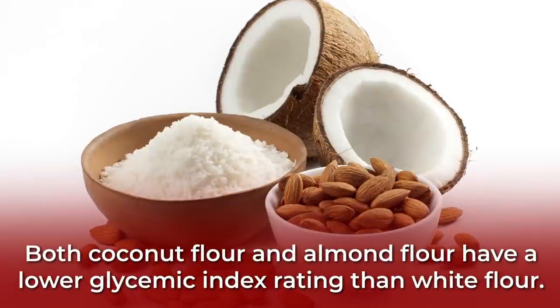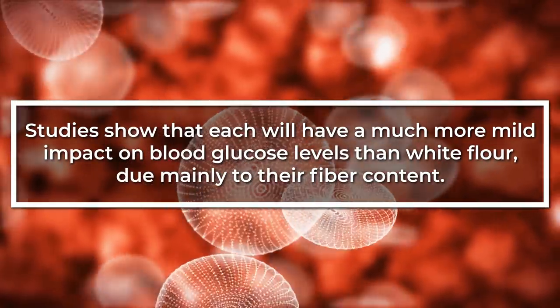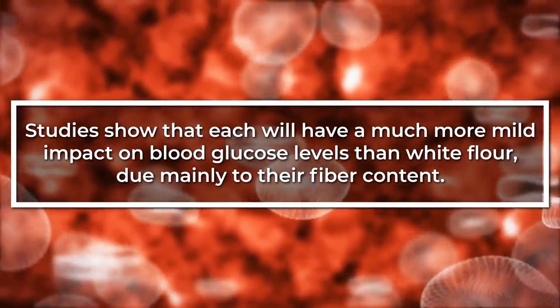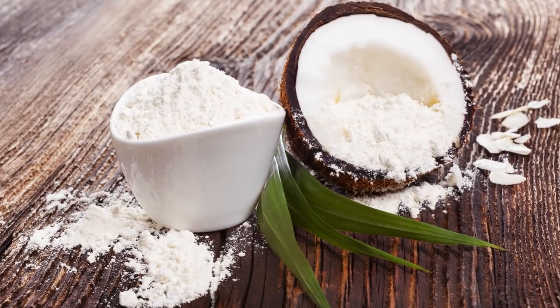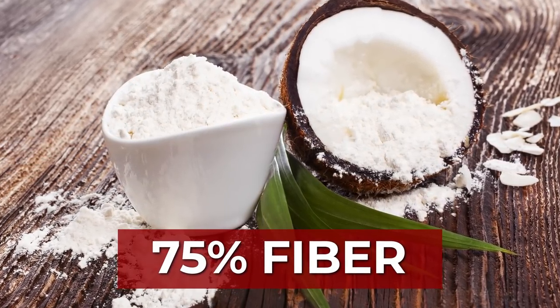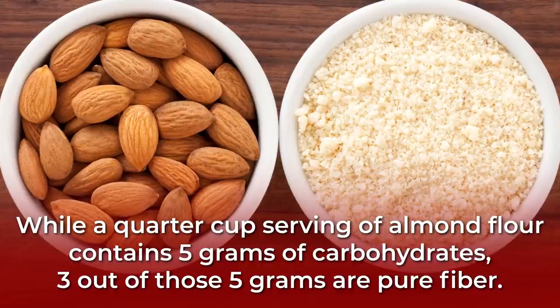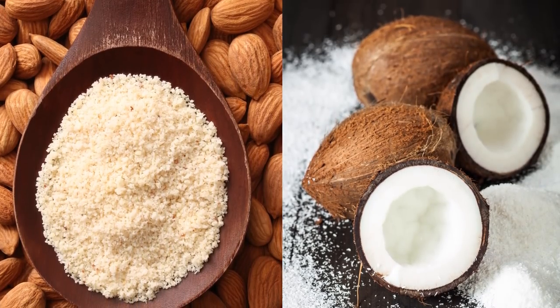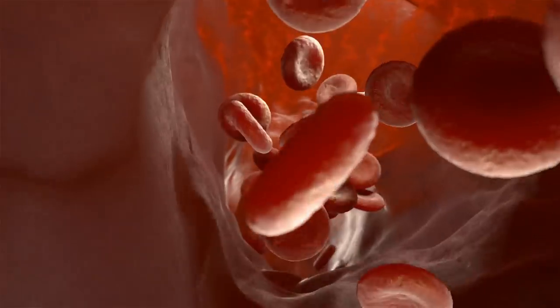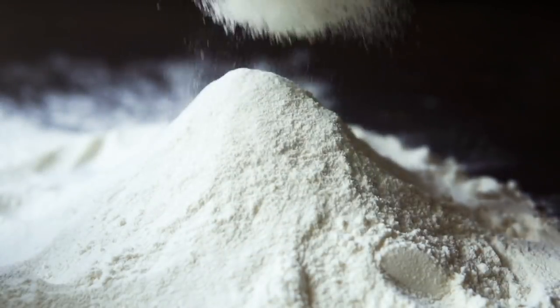But what exactly is the power behind this food swap? Both coconut flour and almond flour have a lower glycemic index rating than white flour, and studies show that each will have a much more mild impact on blood glucose levels than white flour, due mainly to their fiber content. In fact, coconut flour's composition is approximately 75% fiber. And while a quarter cup serving of almond flour contains 5 grams of carbohydrates, 3 out of those 5 grams are pure fiber, which can aid your body in slowing the absorption of sugar into the bloodstream.